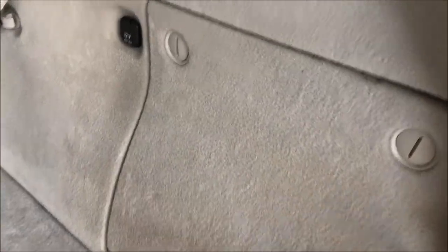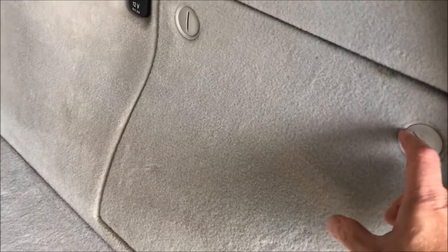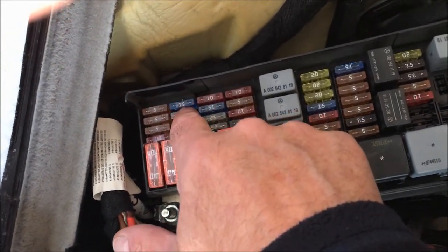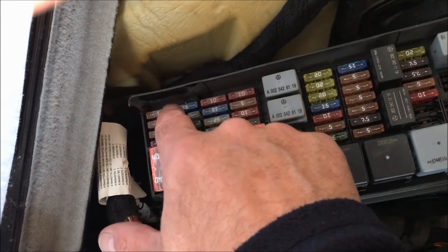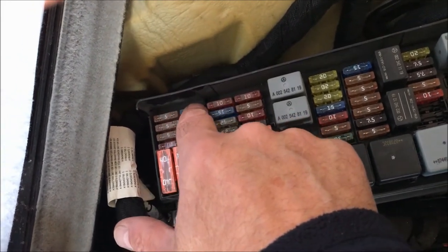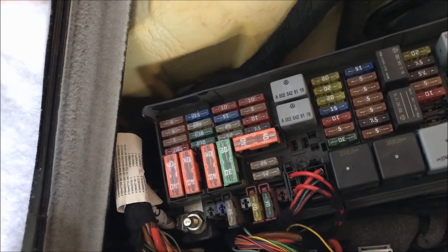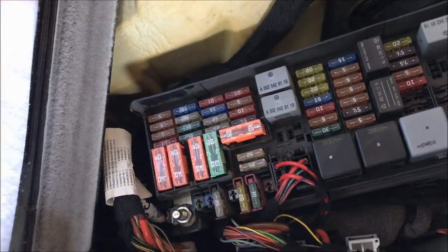Next thing I did was go to the back cargo area. In the side container here, you flip those to 90 degrees and it opens up. Here are your fuses — I believe this is number 25, but check the diagram. It's a 15-amp fuse that controls the whole radio nav unit, the command module. I pulled that, left the car for about half an hour, and plugged it back in. The result: exactly the same as before. The reset through the control panel didn't work, and pulling the fuse didn't do anything either.